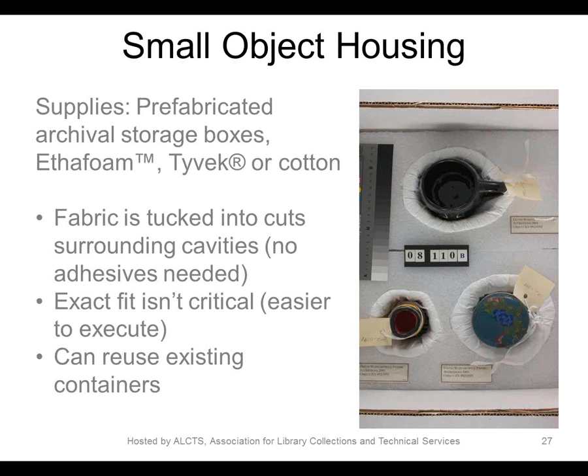This group of objects from an artist's personal effects sits in Tyvek-lined cavities carved out of an Ethafoam plank placed in the bottom of a standard record carton — their original box, in which they were not adequately secured. The cavities can be cut with a hot or cold knife; cold is preferable for health and safety. The fabric is secured by being tucked into cuts that surround the cavities — just a slit running straight down through the foam all the way around, maybe a half inch deep. The objects fit comfortably in these cavities, and it can be a pretty quick and not highly skilled housing to execute.